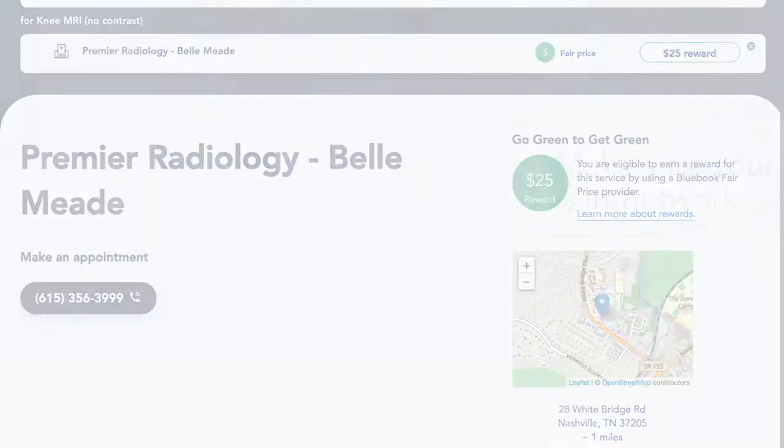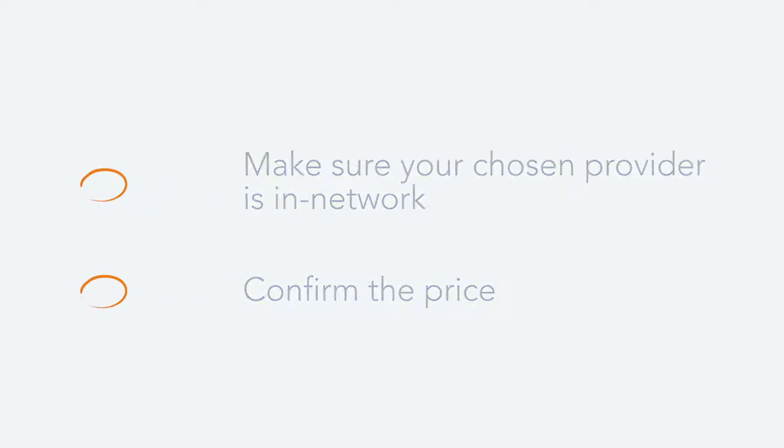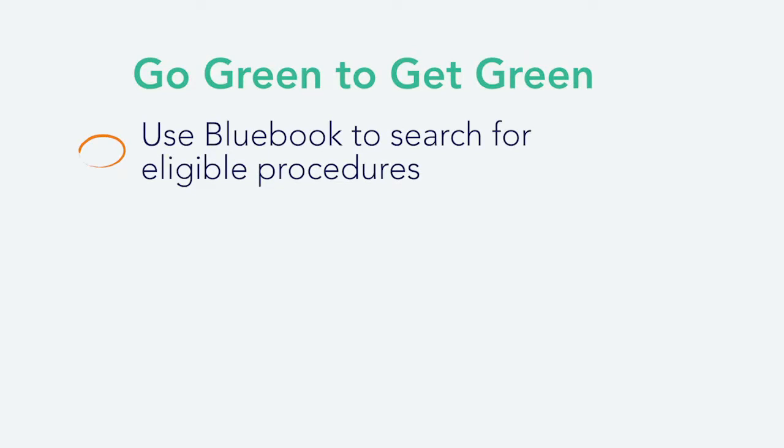But before you schedule care, make sure your chosen provider is in-network. You'll also want to confirm the price. And don't forget about your reward. Simply use BlueBook to search for eligible procedures.